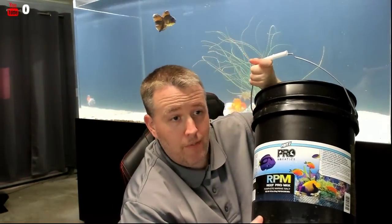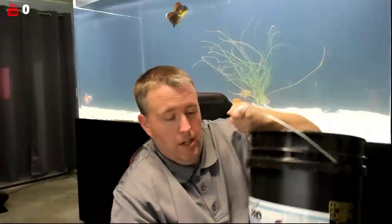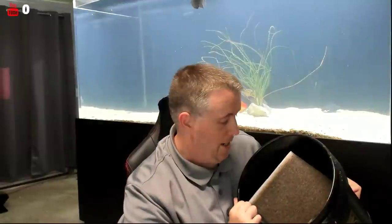This bucket — I stole it from Fritz at a show — I call it the poop bucket. I'm using fine filter floss to capture fine particles. You can see down there it gets way worse — that is brown water. This gets dumped outside; we wring it out, throw them away — that's how we have our sump set up here.